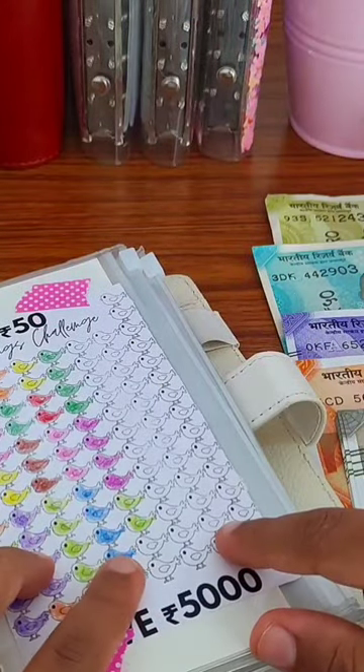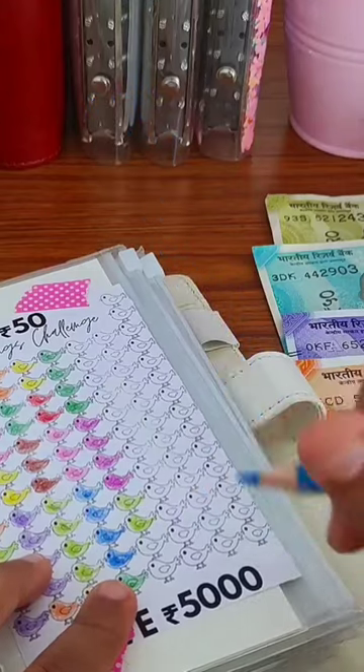One bird value is 50 rupees, so today we will color 10 birds. For that I'm gonna use this blue color pencil.